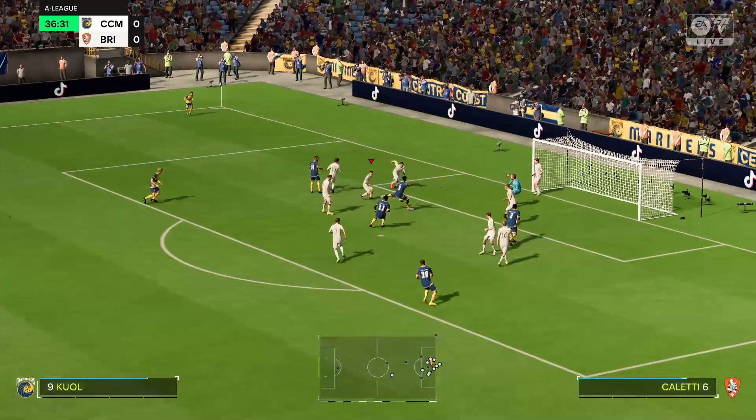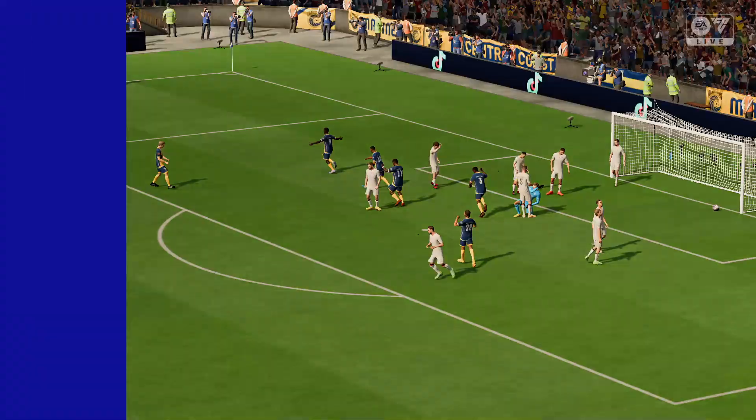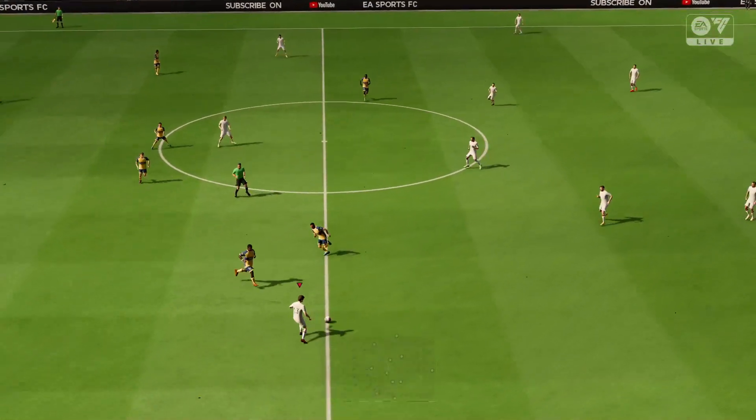And here it comes. Oh, yes! Timing, technique — a terrific way to score. And the game restarts with the score 1-0.